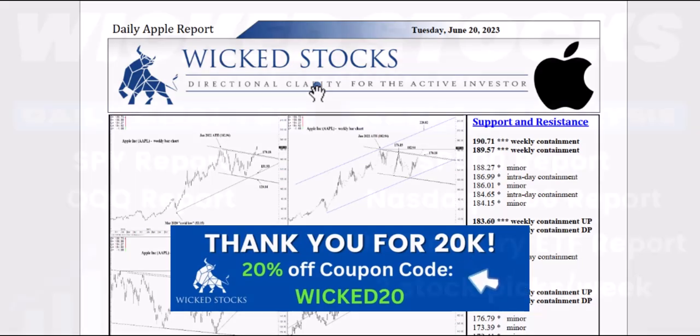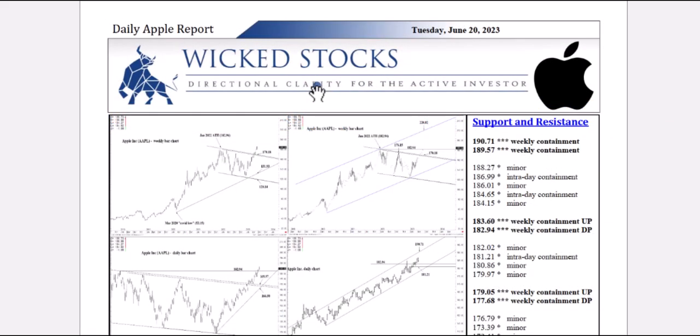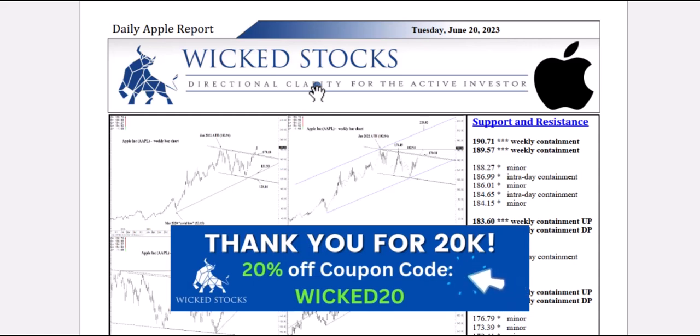Our website provides daily analysis on the SPY and Triple Q, weekly analysis on the S&P 500, NASDAQ 100, and the Long Bond ETF, the TLT, as well as two individual stock picks every week you never see on YouTube that cater to the three-to-five-week longer-term swing trader to the three-to-five-month near-term investor. To get that 20% off your first month, simply use the code WICKED20 during checkout. Thank you so much for your support, and we look forward to continuing to provide you valuable analytical insights at WickedStocks.com.